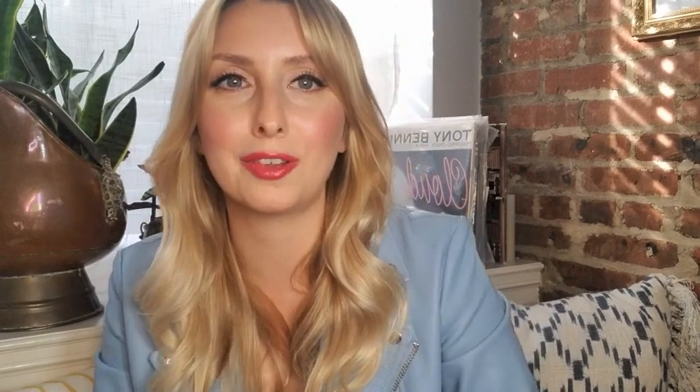I also recommend Avène — they have a cream called the Cicalfate Restorative Skin Cream, which is great for dry patches on the face; apply it and in a couple of days it's gone. I also picked up this Versed cleansing balm at Target. It's a white, very hydrating, moisturizing balm that's great for taking off makeup at the end of the day — much gentler than a makeup wipe, which can have alcohol and strip or dry your skin. It really breaks down makeup and then you just tissue it off. You can follow up with the CeraVe for more of a double cleanse.